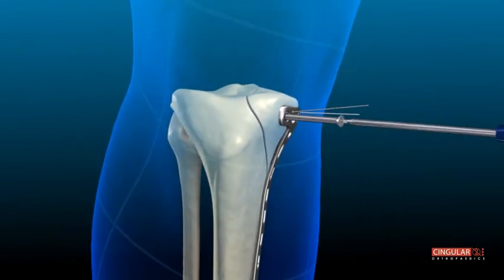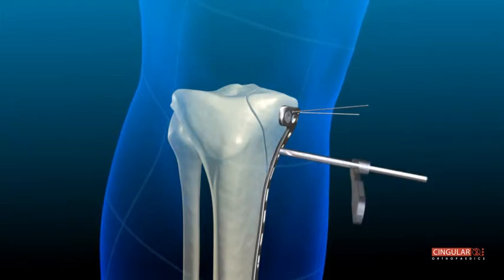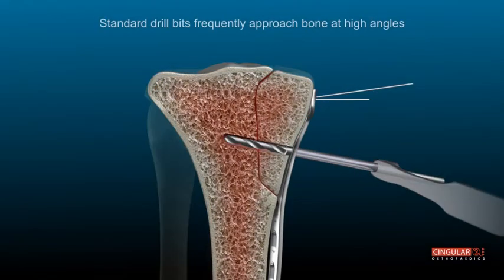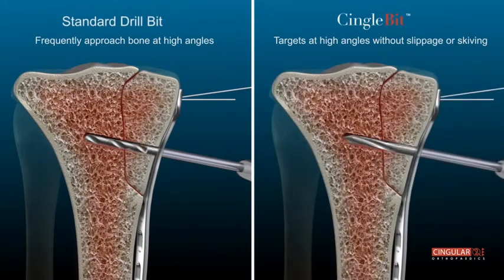In most cases, drill guides assist surgeons with gentle precision and alignment of surgical drill bits without difficulty. However, drill guides have limited effect when approaching the far cortex. Surgical teams facilitate the use of surgical drill bits to create exact placement of drill holes for the insertion of bone screws.